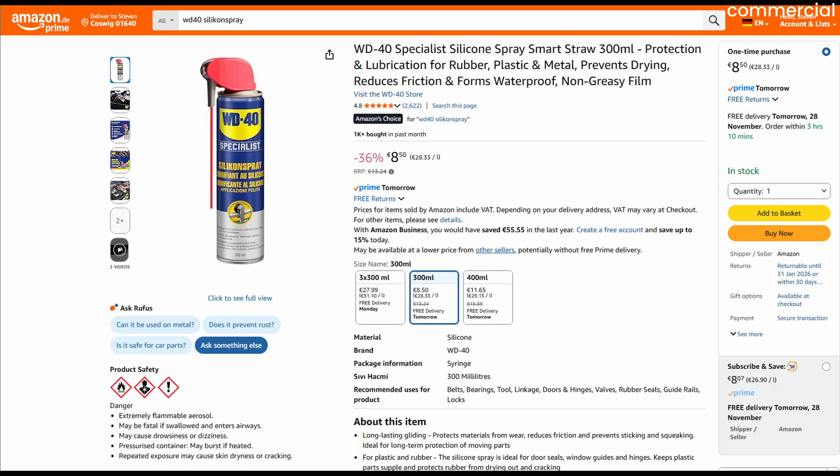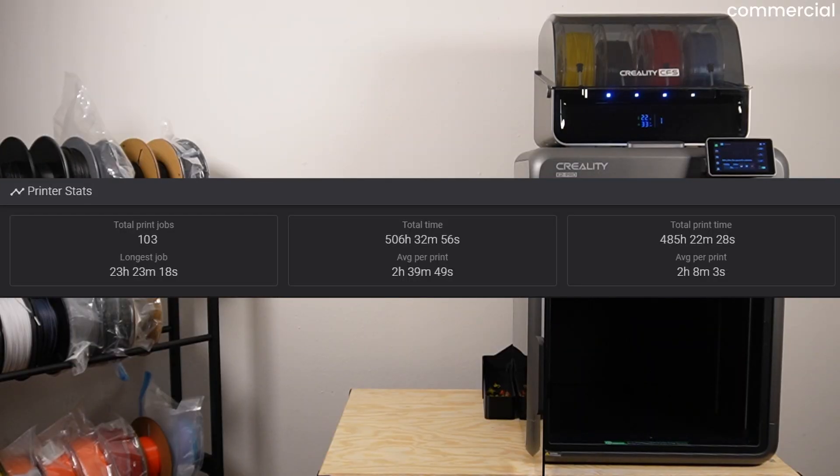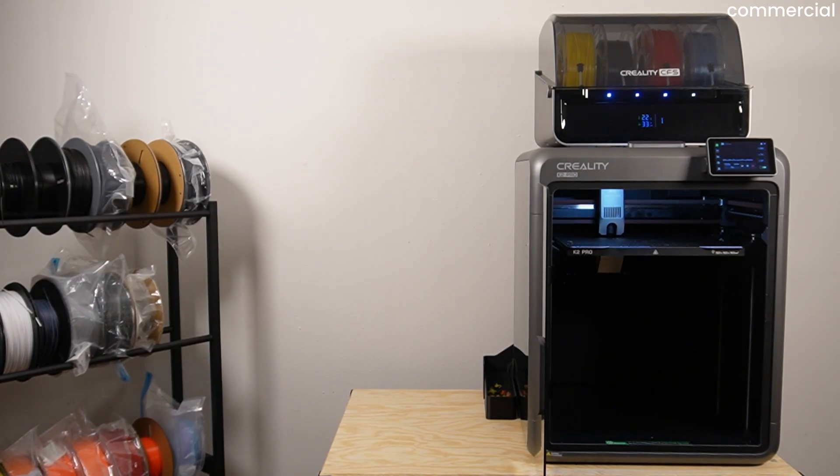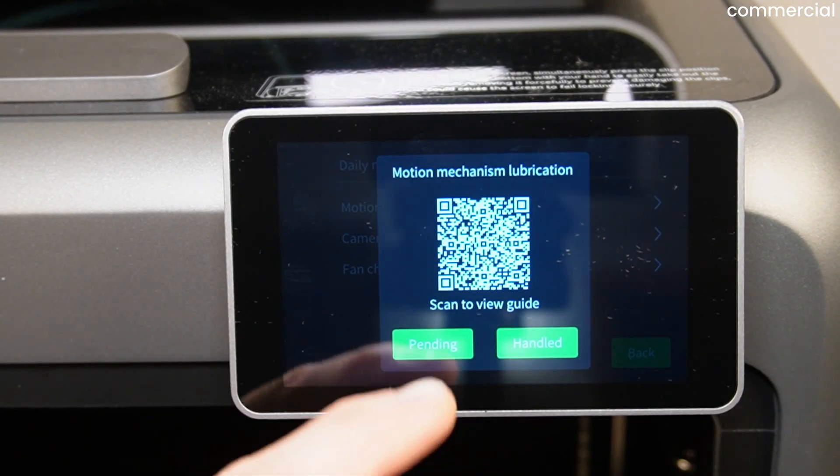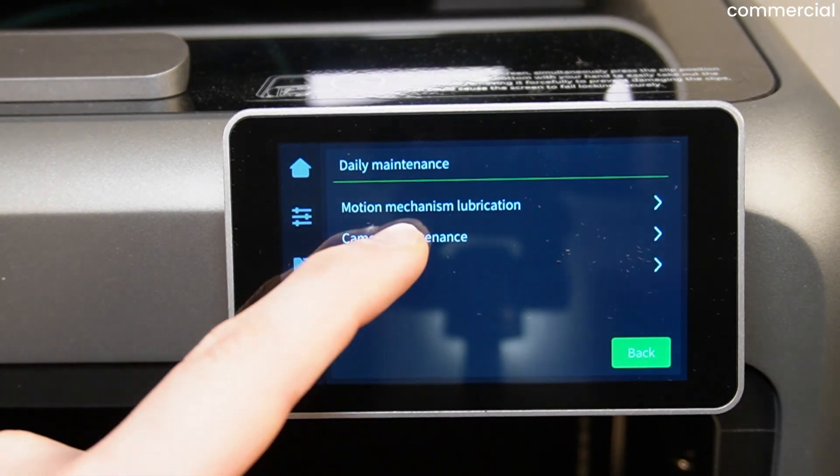After 500 hours of total run time, I can say: aside from the squeaky pulley and the heater issue, I had zero problems. Just remember this isn't a kitchen appliance — weekly maintenance is part of the deal. You'll find detailed maintenance instructions in the printer's display and in Creality's wiki.